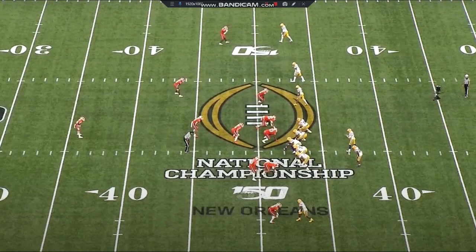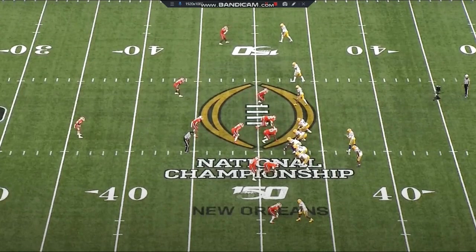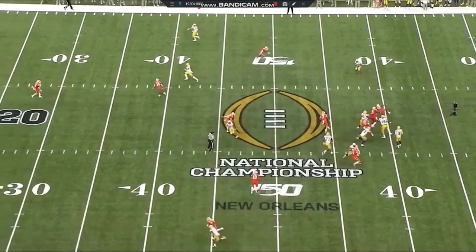Considering that the Eagles lost Malcolm Jenkins this offseason, I could see Kayvon stepping in and being that tone-setter replacement for them. On this play, he's working in the slot against Justin Jefferson and blitzing off the edge in a fire blitz. LSU runs a swing screen to the running back in the direction of the blitz, which should be a good counter. But Kayvon is actually able to track the play down even though he's working in the exact opposite direction — non-stop motor from this guy.